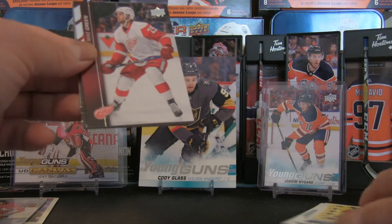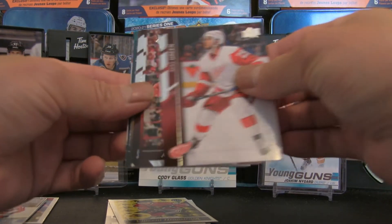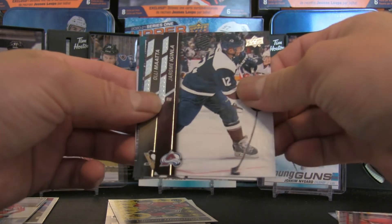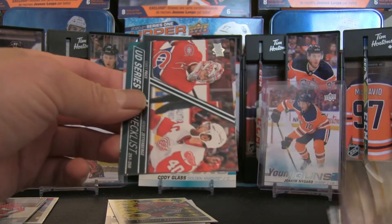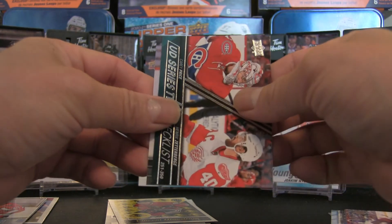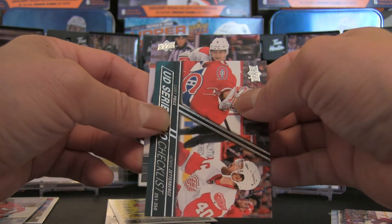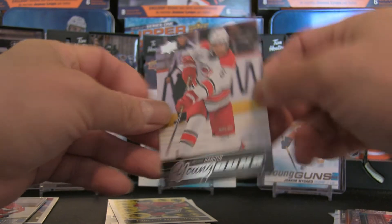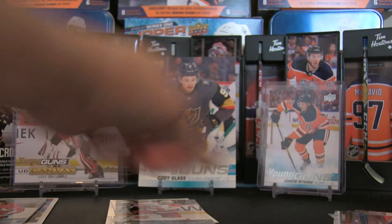Let's start from here. We have Mike Green, Ryan Murphy, Alex Galchenyuk, Jerome Iginla, Ole Määtä, Connor Murphy, the checklist of Carey Price and Zetterberg. And for the young gun — it's number 5, Carolina — Noah Hanifin! Not too bad. So $4.99 Noah Hanifin Young Gun number one.